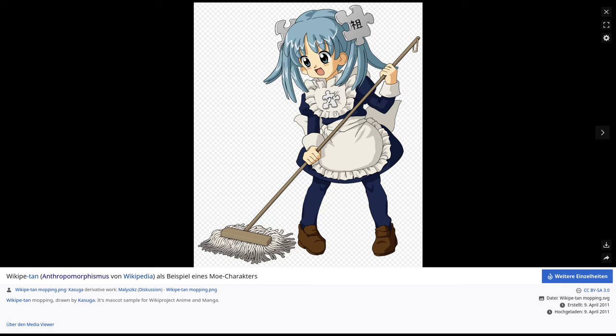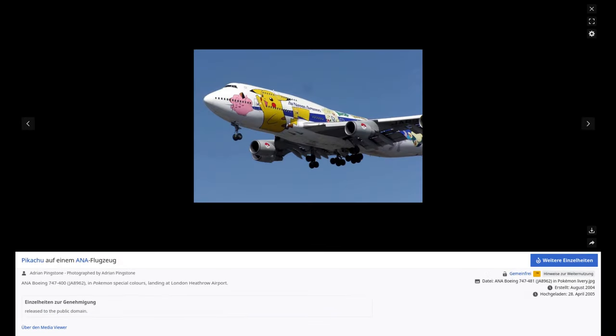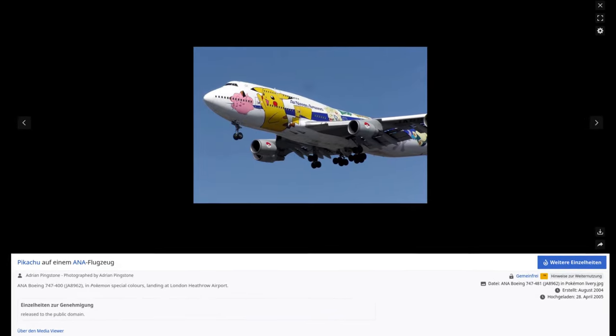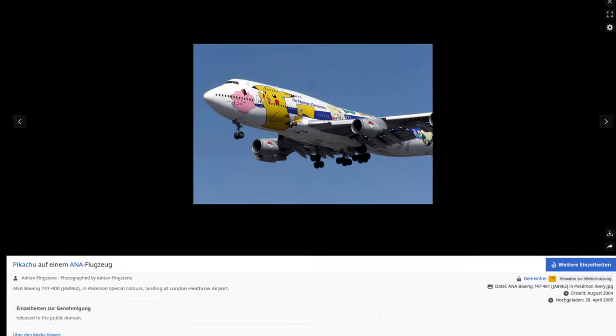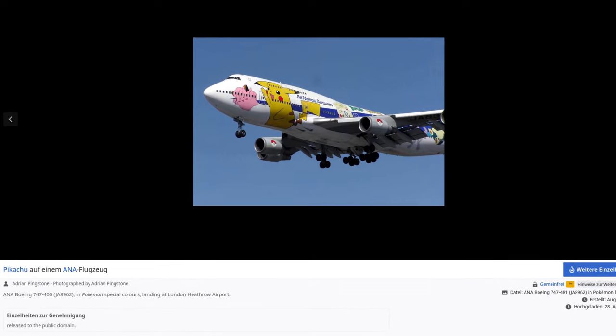It is a style that emphasizes innocence and childishness. This is by no means limited to certain scenes, but is widespread in society. Socially, there is no strong pressure to abandon childish behavior when you get older. For example, there are airplanes with Pikachu and other figures.